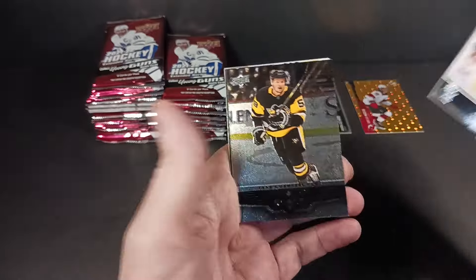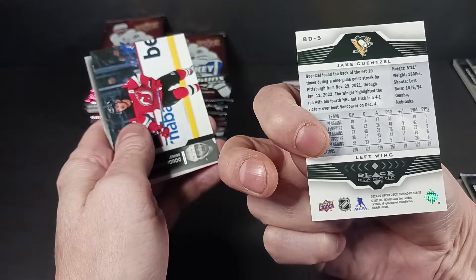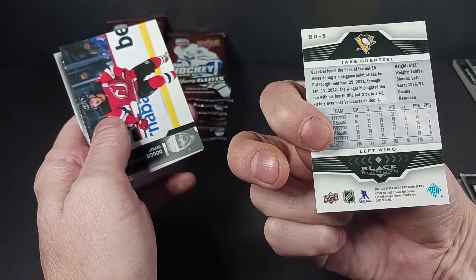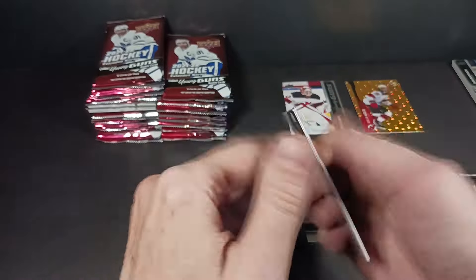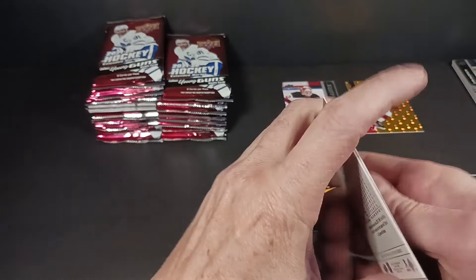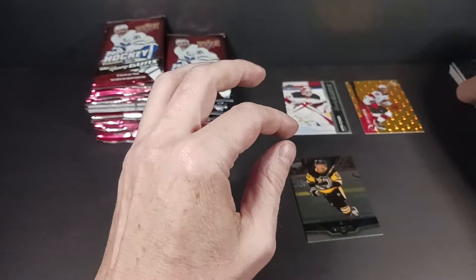There's Black Diamond — Jake Gensel. Black Diamond tribute, just a tribute from the 06-07 design. And there's Marchand. Should look at these a little closer in case you haven't seen Extended. It's not the most recent release. It is a hobby, so you never know — you might get an exclusives.